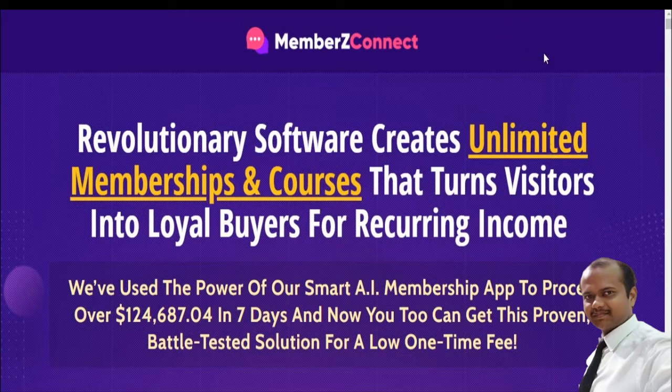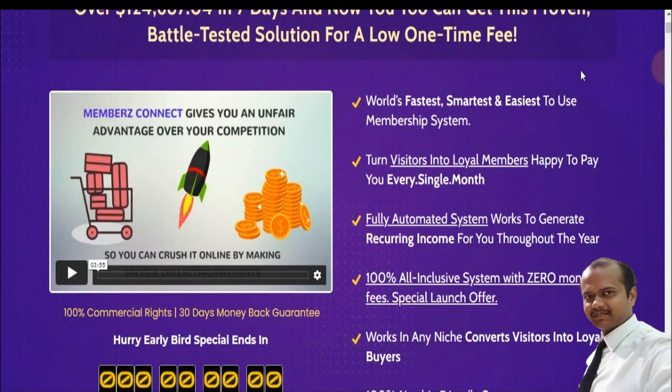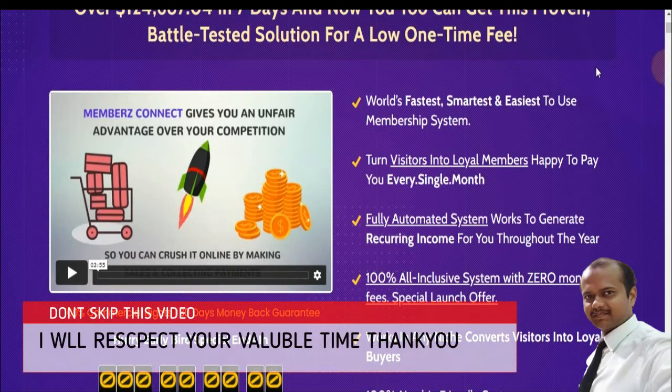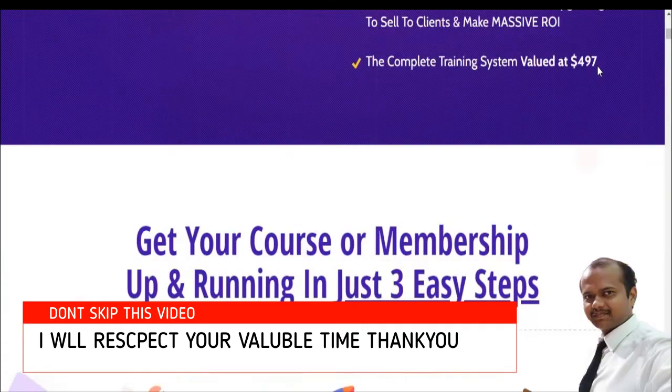This is a revolutionary software created to build unlimited membership courses that convert visitors into mobile and loyal buyers for recurring income. They have used the power of a smart membership update process to generate $1,246 in seven days. You can get this proven solution for a low one-time fee — the fastest, smartest and easiest membership system to turn visitors into loyal members happy to pay every single month, fully automated.